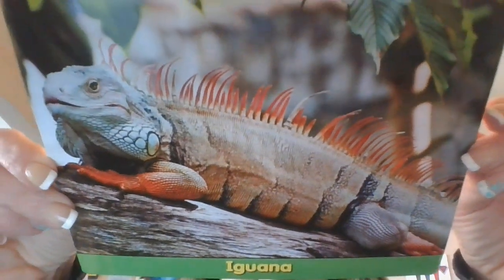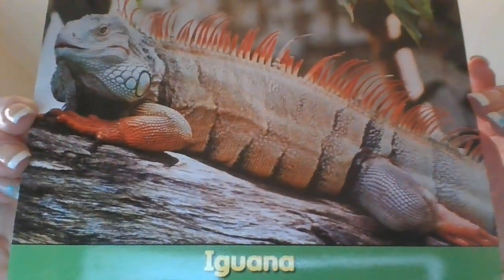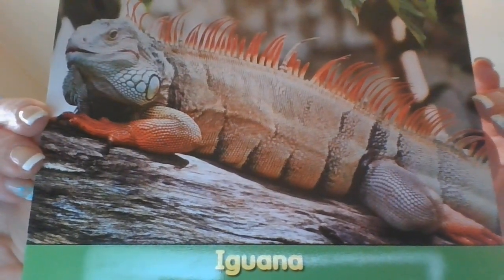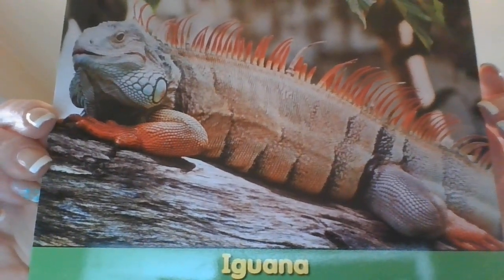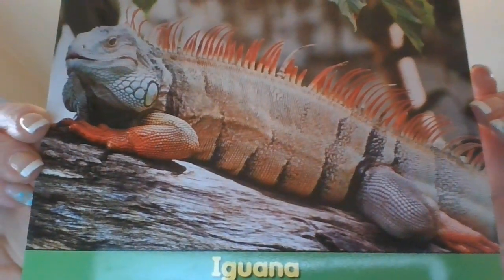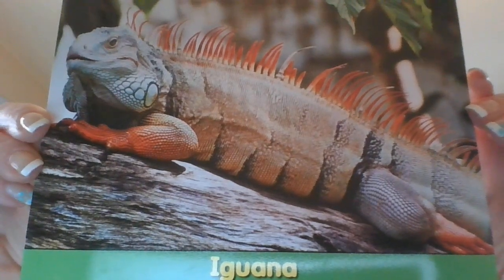One last one — this is a cool one too. This is called an iguana. Iguanas have long, sharp tails. They can use their tails to whip to scare off predators — predators are things that want to eat them. If an iguana's tail falls off, it will grow a new one.